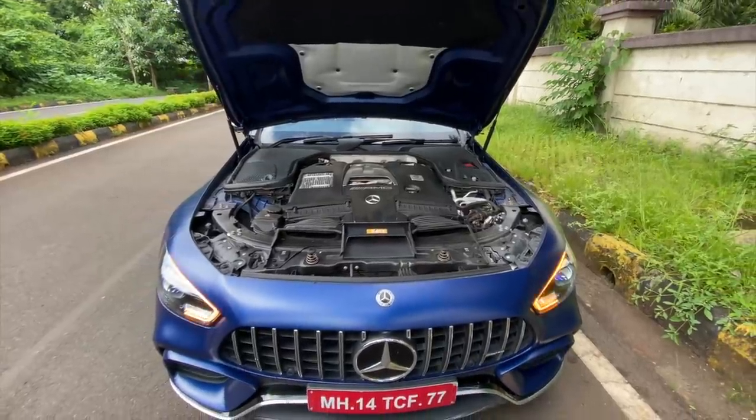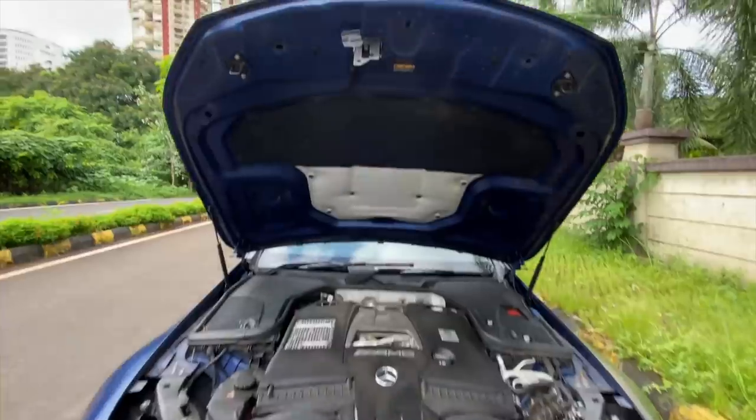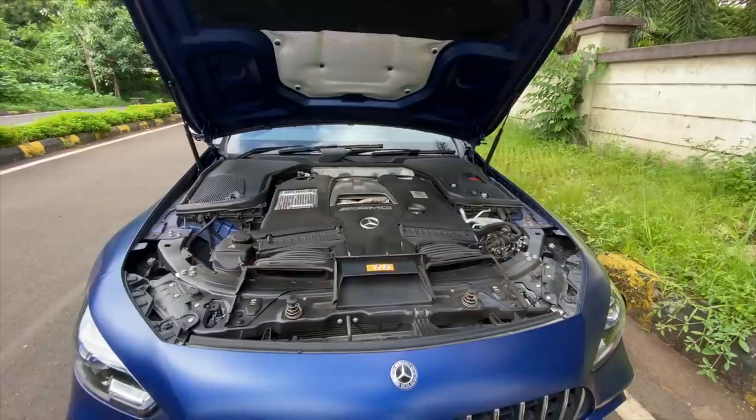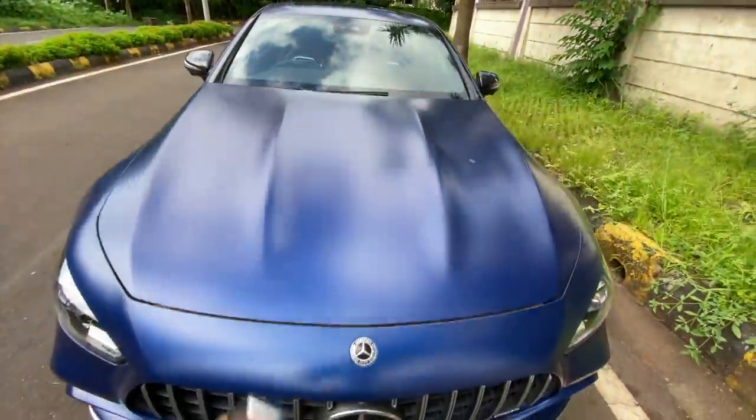This is one of the only Mercedes cars that only comes in an AMG version — there's no regular version of it. There's insulation right there as well. The engine bay is massive because this is a big fat V8 sitting right there.